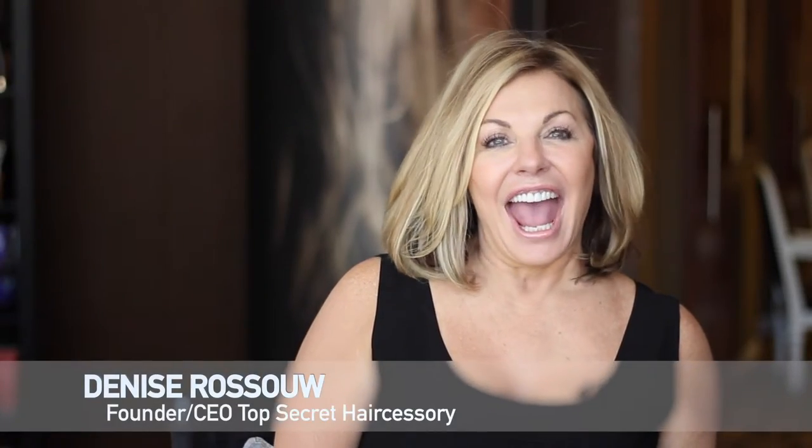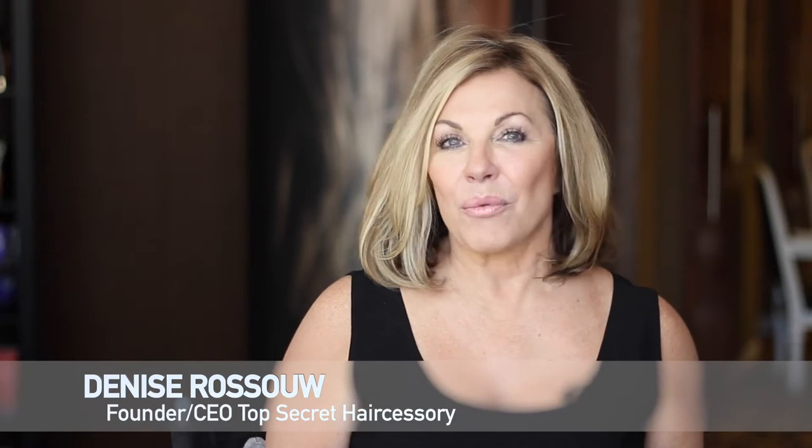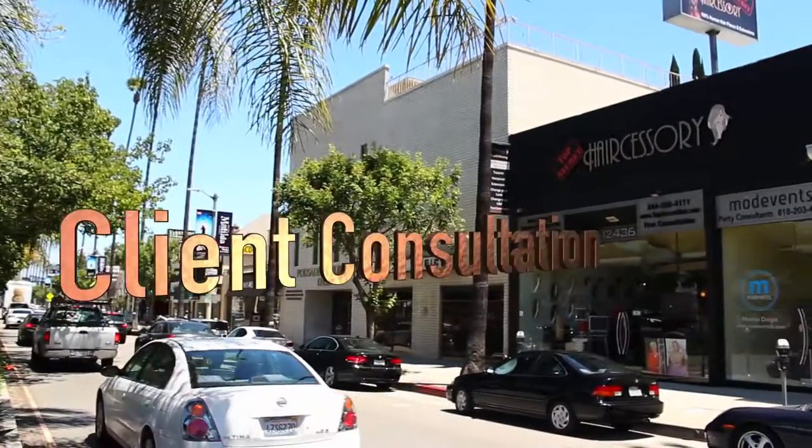Hi, I'm Denise Russo and I created a product in Hollywood called Top-Secret Hair Accessory while working on movie sets. Today at my studio I'm going to do a walk-through consultation and show you how easy it is to provide everyday solutions for your clients — and show them options for future purchases. Let's get started and show you how to take your business to a whole different level with Top-Secret Hair Accessory.